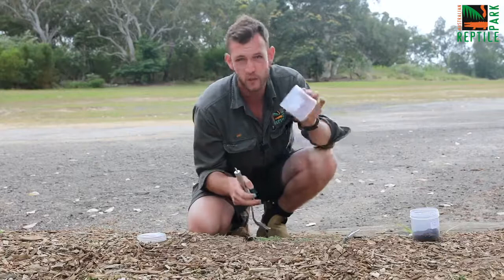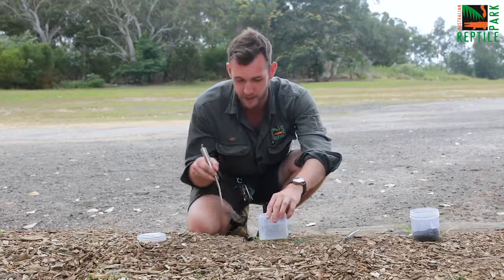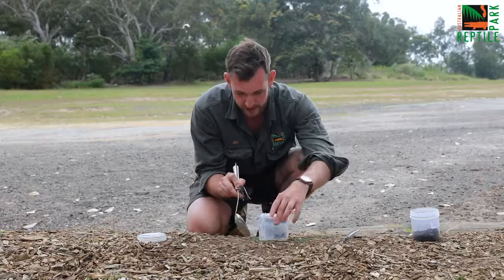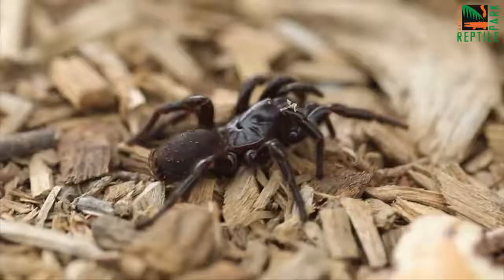Pop it carefully behind the spider and then you can use a large spoon like this or maybe even a 30 centimetre ruler. Keep a bit of distance between you and the spider and gently shuffle the spider into the jar, just like that.